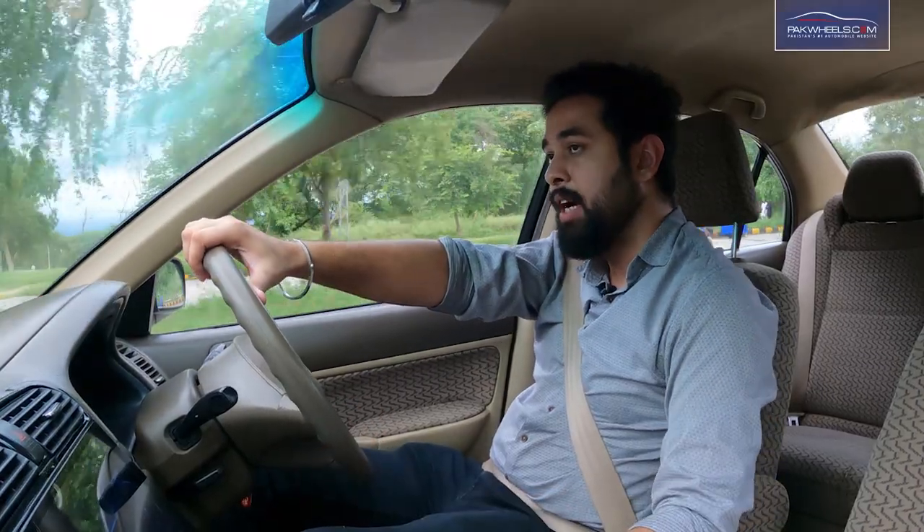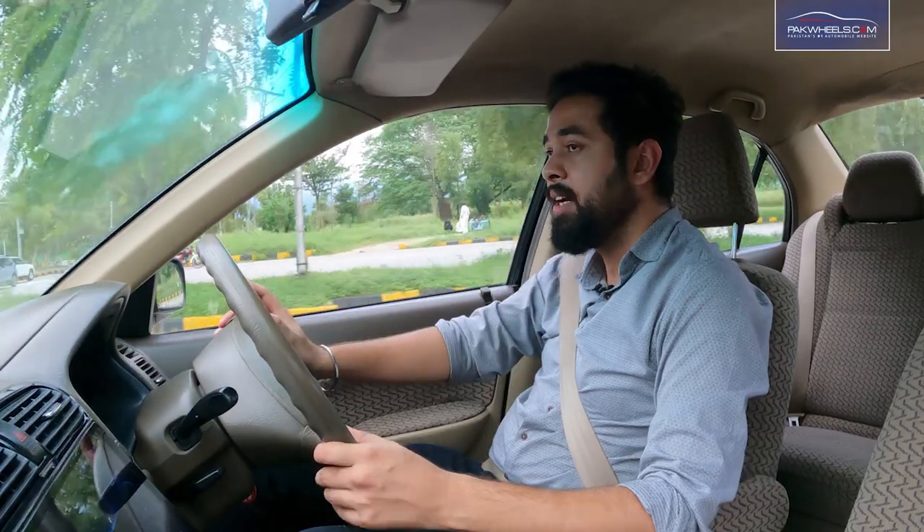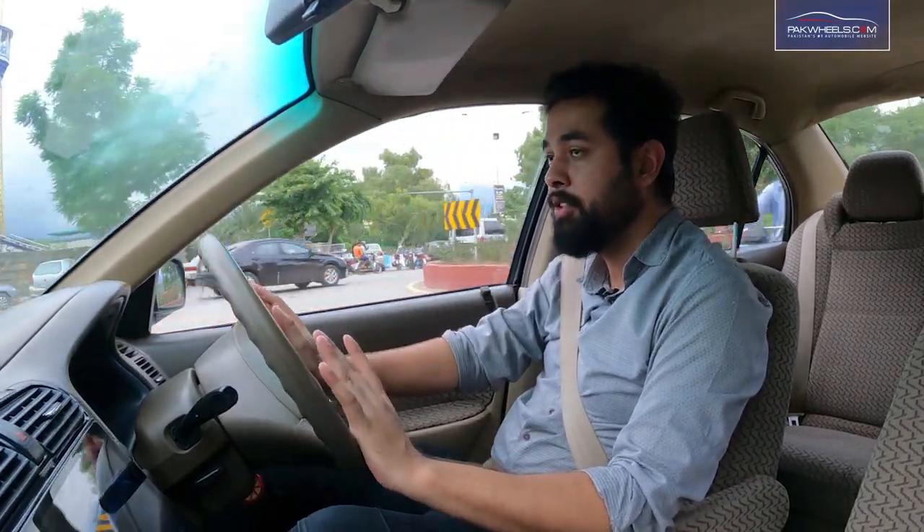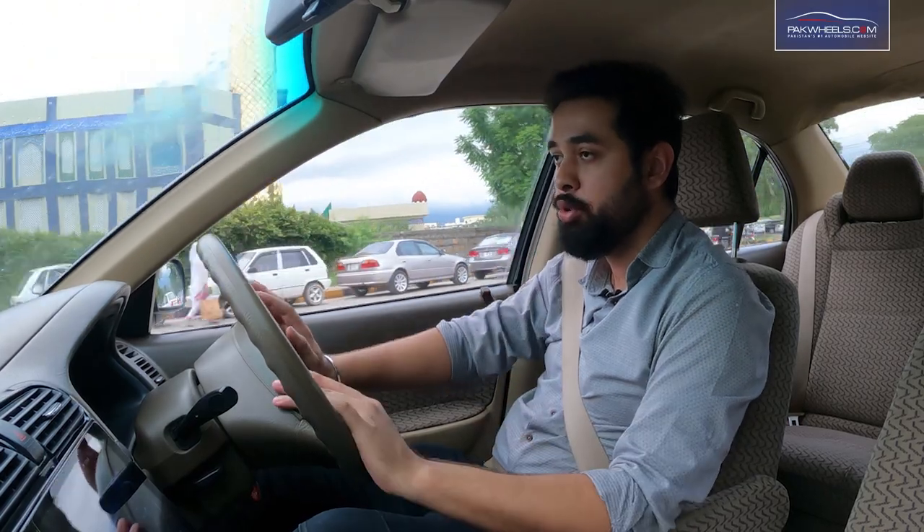The AC is very good. Even in hot weather there are no complaints about the AC. The rear passenger has never complained about the AC either — it is good throughout the cabin.